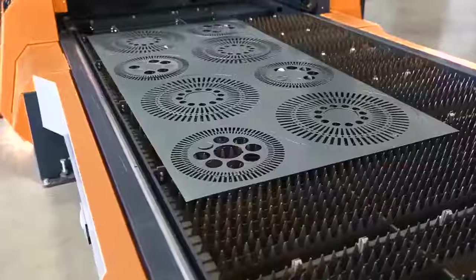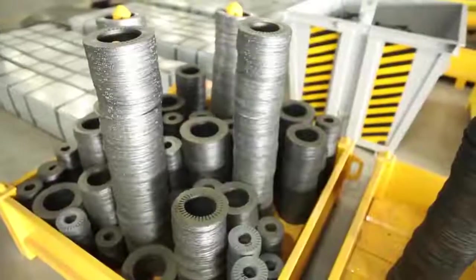Hello! Today you'll learn more in detail about the project of Duinoff's induction motors.